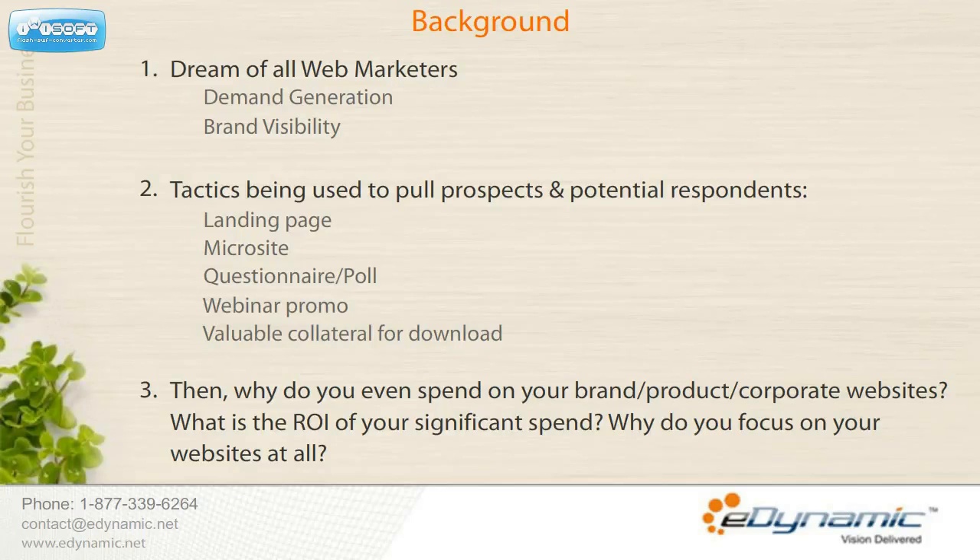In essence, all of these tactics boil down to a destination: a landing page, a microsite, a questionnaire or poll, a webinar promo, a piece of valuable collateral or download. The game is all about pulling prospects and potential respondents to these destinations, and then providing them succinct takeaways, albeit behind gates.